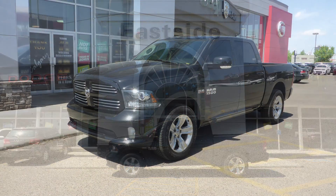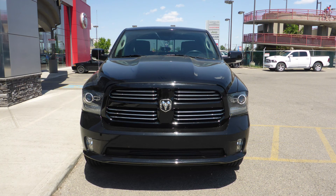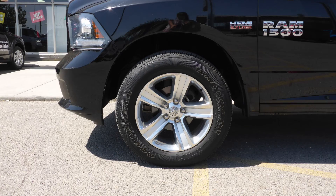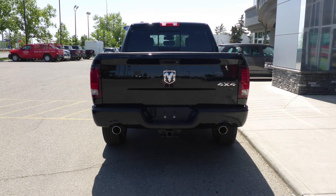This 2014 Ram 1500 Sport Crew Cab comes equipped with a 5.7L V8 engine and automatic transmission, bifunction projector headlamps, fog lamps, power heated folding side mirrors, 20-inch aluminum wheels, a trailer hitch receiver, and a black exterior.